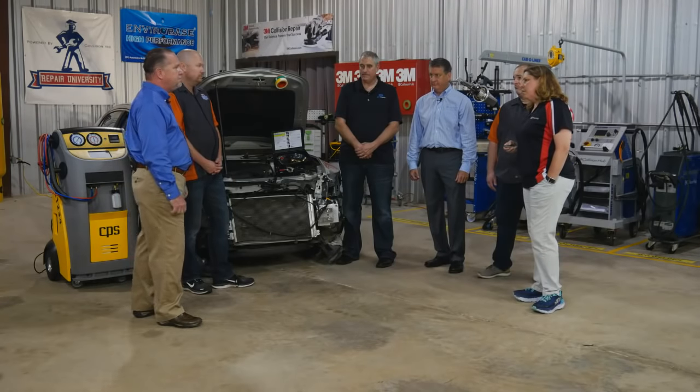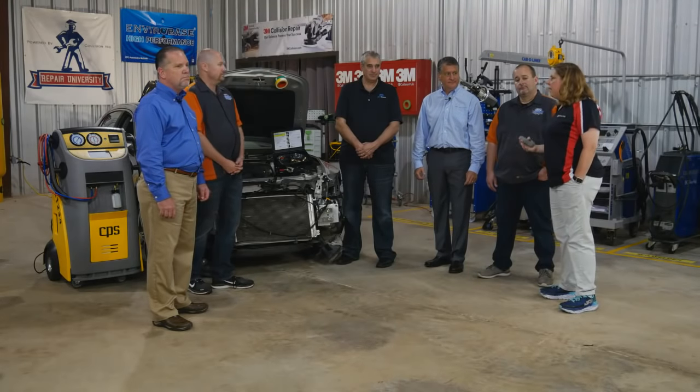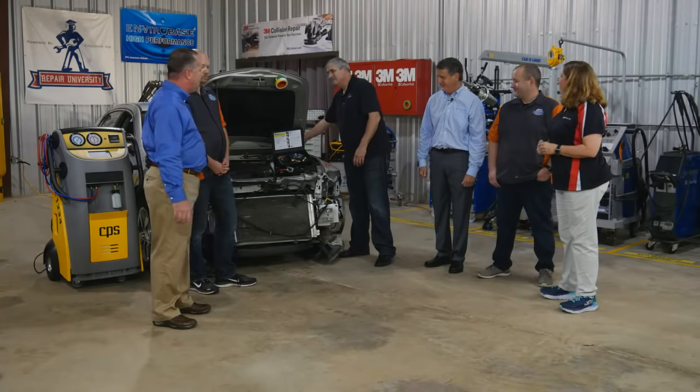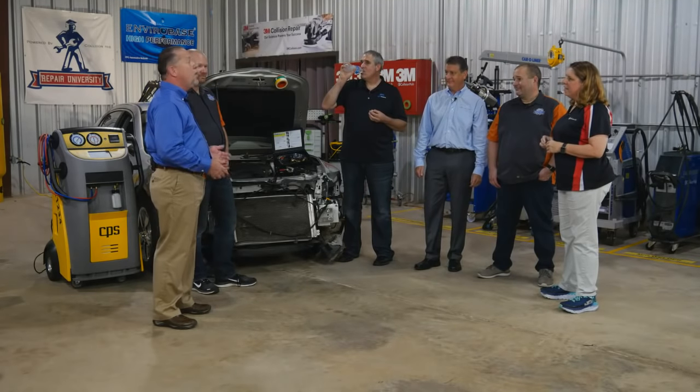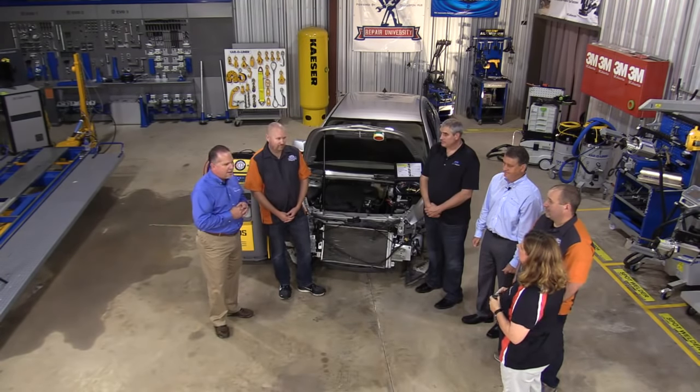Even after identifying the material, there are more things to consider before a technician starts removing parts. On certain vehicles, particularly hybrids or electrified vehicles, if you see bright orange cables attached to the compressor, be aware you're working on an electric compressor. Instead of being driven by a belt, it's driven by an electric motor. The refrigerant and oil actually come in contact with those windings, so if you put in a conductive material, you can have a short circuit to ground.